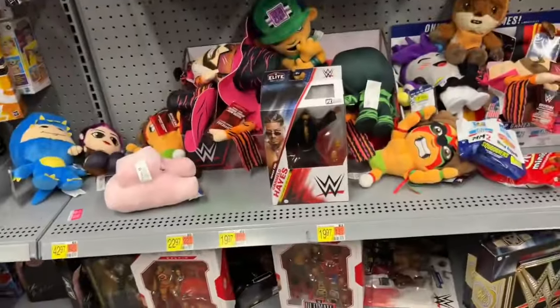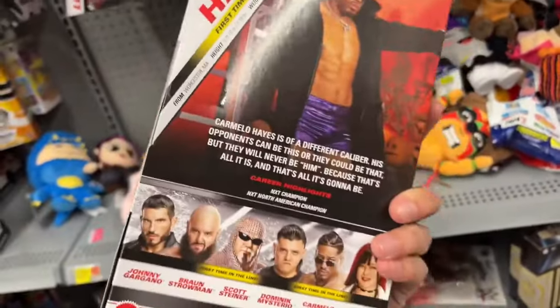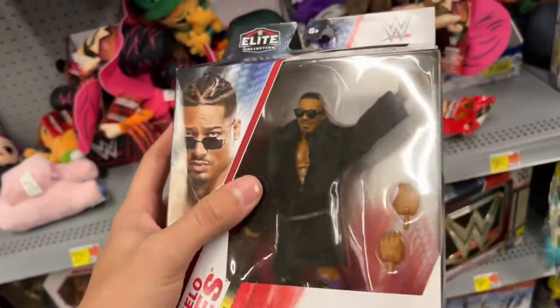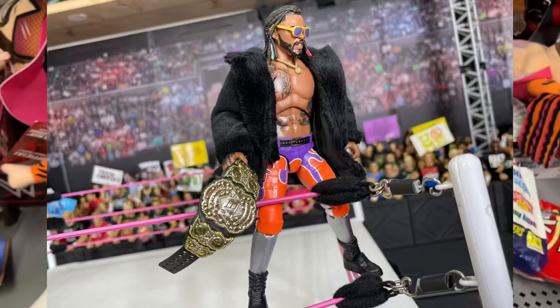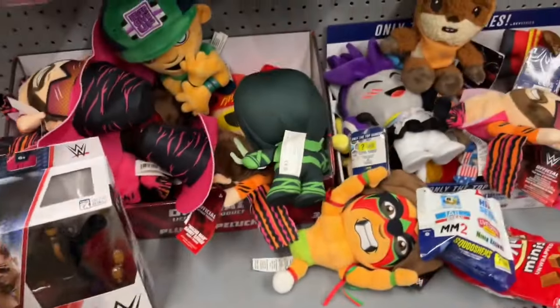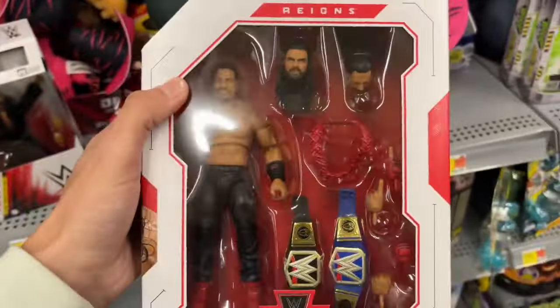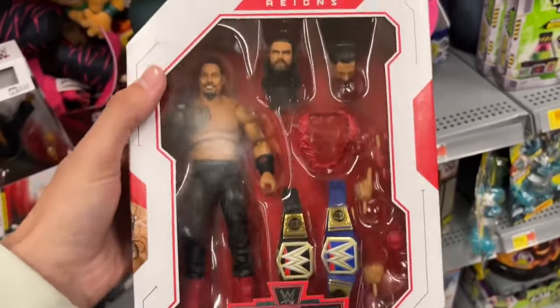All right, location number two — Walmart number two! We put the figures out on the shelves at the last store. Also forgot to take the thumbnail at the other store, so I may have messed up. Here we go on the aisle. Oh my god — Elite Series 105, Carmelo Hayes, not the chase. I don't need this, but the Carmelo Hayes Elite 105 jacket — I put it on my Swerve from Unrivaled 14 and it made it look a lot better.